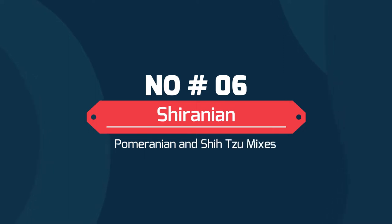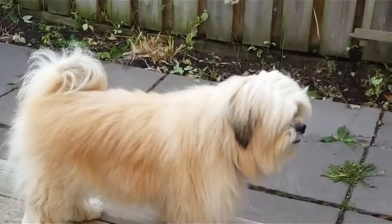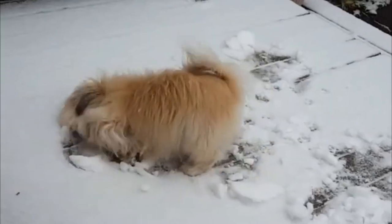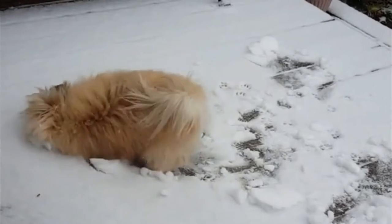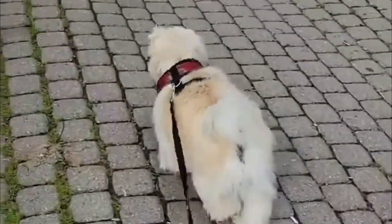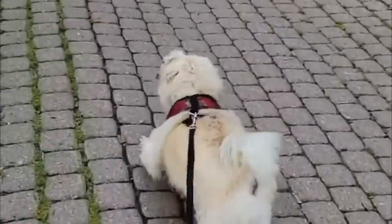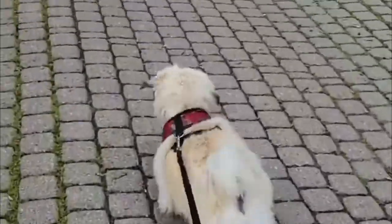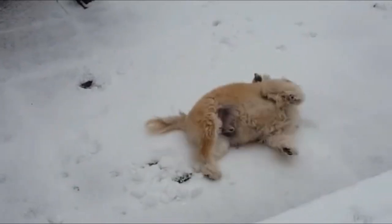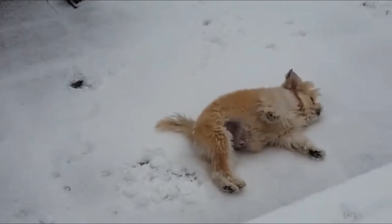Number 6: Shiranian — Pomeranian and Shih Tzu Mix. The Shiranian is a crossover canine that is a blend of two diverse purebreds: a hybrid of the Pomeranian and the Shih Tzu. This puppy is an amazingly loving pooch that loves to spend as much quality time with their owners as possible. The Shiranian is also called Shih Pom, Pomzu, and more.